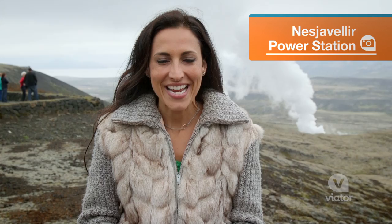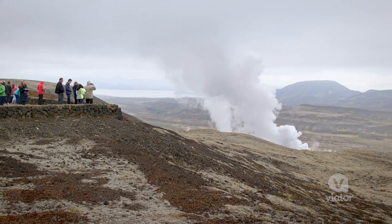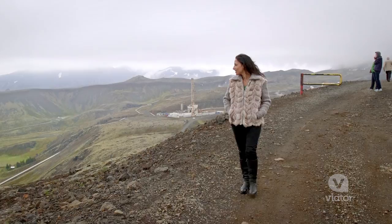Our first stop is at Nessia Vetlir Power Plant. It's a geothermal area near Lake Fink Vetlir. What's really interesting about this place is that it produces enough energy to power almost all of Iceland's homes.